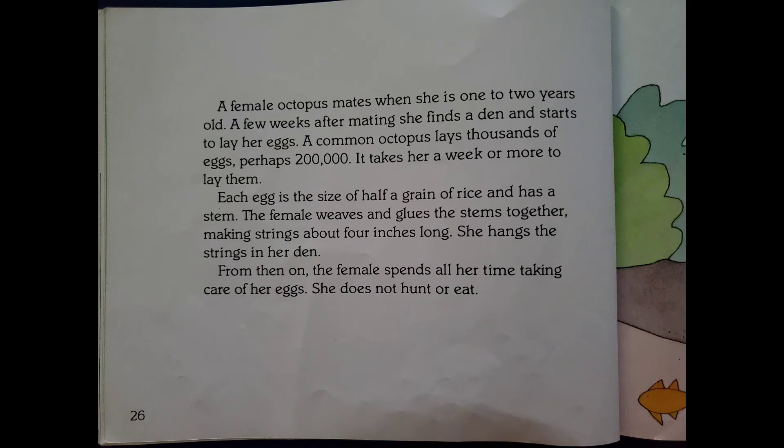A female octopus mates when she is one to two years old. A few weeks after mating, she finds a den and starts to lay her eggs. A common octopus lays thousands of eggs, perhaps 200,000. It takes her a week or more to lay them. Each egg is the size of half a grain of rice and has a stem. The female weaves and glues the stems together, making strings about four inches long, and hangs the strings in her den. From then on, the female spends all her time taking care of her eggs. She does not hunt or eat.